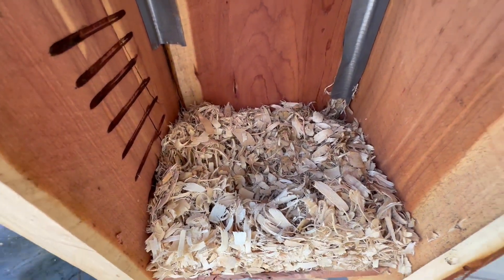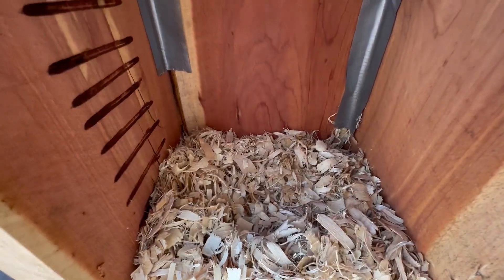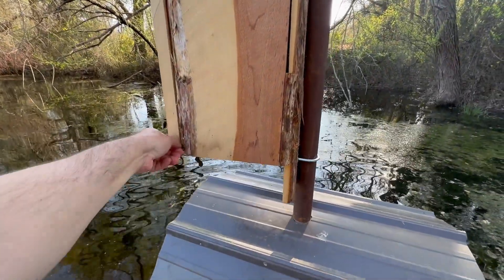Looks like she's started to print down in there, but no nesting material and no feathers. There is definitely a print in there. Box number four, let's go check it out.